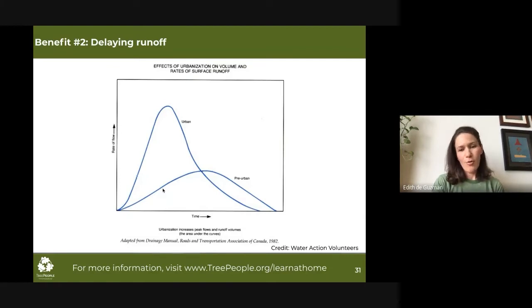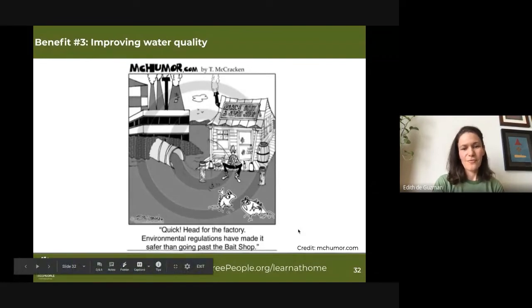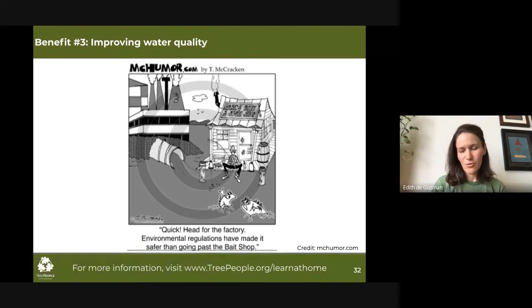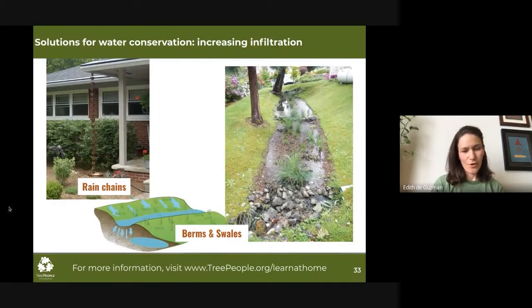Improving water quality is something trees and green infrastructure also help with. It's very difficult to regulate what are called non-point sources — all the spaces in the urban area upstream where stormwater comes from: your home, streets, schools. These are all very hard to regulate. It's actually easier to regulate point sources like a factory. Those are the three primary benefits. Now we're going to turn it back over to Emmy to look at some of the strategies we can use.